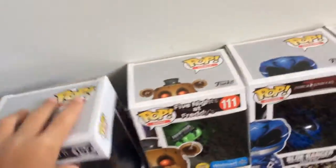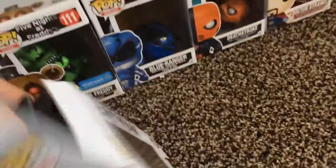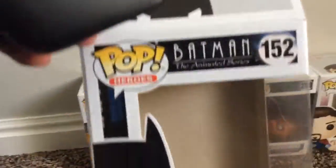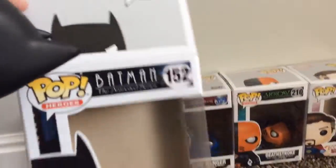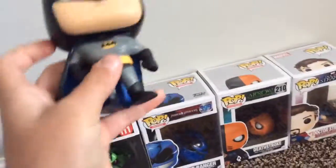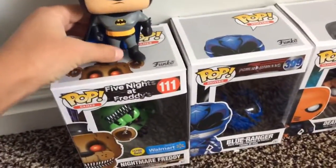First up, we got Batman here, let's open it up and show him. It's not just the regular Batman, it's Batman the Animated Series, so it's a Pop Heroes. He looks really nice, he feels good, but the thing that's a little weird about him is...